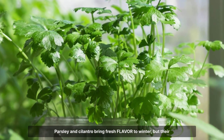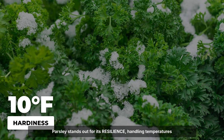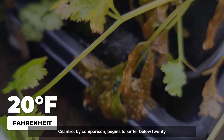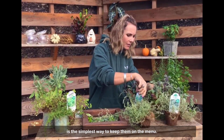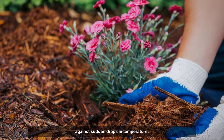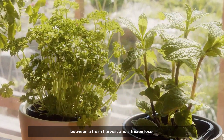Parsley and cilantro bring fresh flavour to winter, but their survival depends on both variety and where they spend the coldest nights. Parsley stands out for its resilience, handling temperatures as low as 10 to 15 degrees Fahrenheit. Cilantro, by comparison, begins to suffer below 20 degrees. This difference matters when planning for the coldest months. Most gardeners find that growing these herbs in containers is the simplest way to keep them on the menu. Larger pots are best, as the extra soil helps buffer roots against sudden drops in temperature. When deep cold threatens, moving pots onto a sheltered porch or into a south-facing window can mean the difference between a fresh harvest and frozen loss.